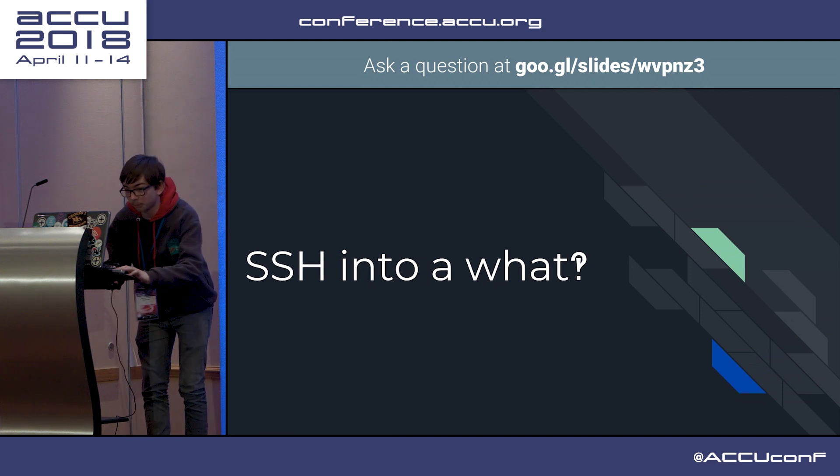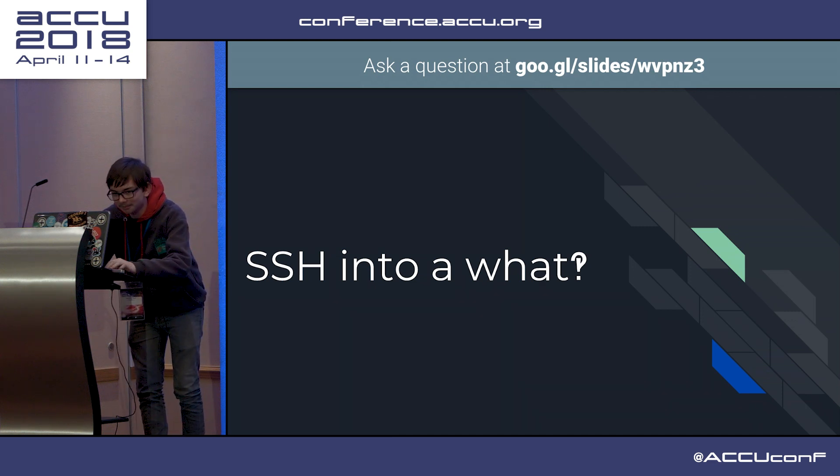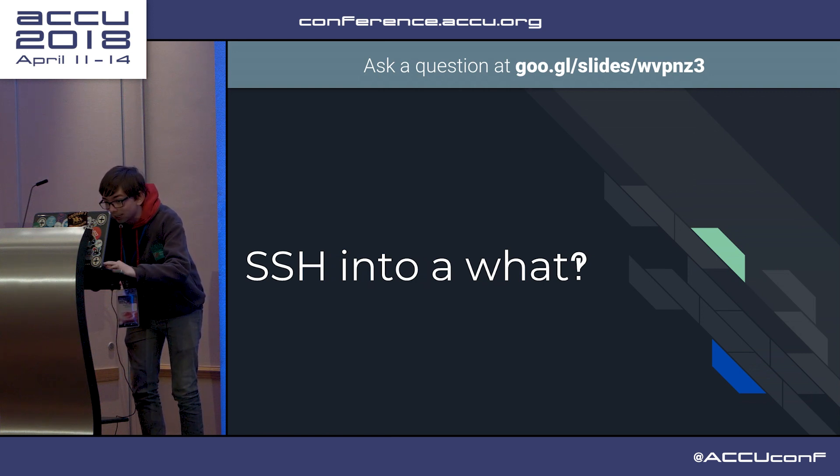Oddly enough, it worked after about a week of effort. Let's see if I can pull up a terminal and actually do this.